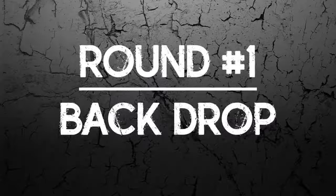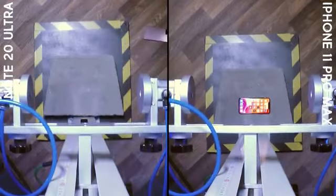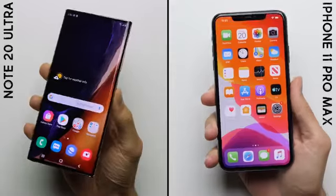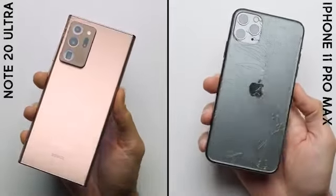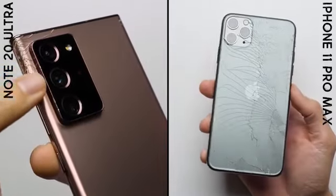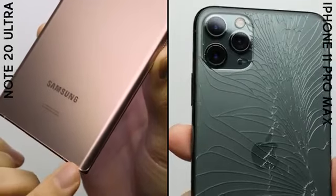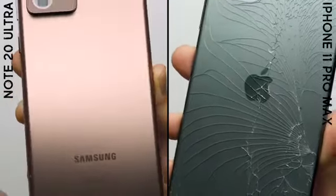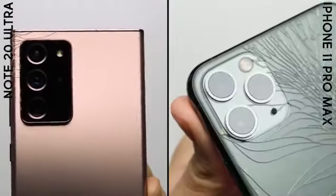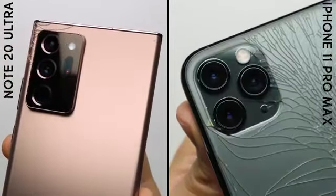Round number one: Backdrop. After the backdrop drop, the Note unfortunately has some of its glass cracked. The damage isn't too bad though, with cracks mostly contained to the top left, and while there are a few scratches elsewhere on the back, the total damage isn't anywhere near as bad as it was on the iPhone, where the rear glass shattered pretty much all over the place, even in the camera housing. So while it wasn't pretty, it's an easy win for the Note in round number one.